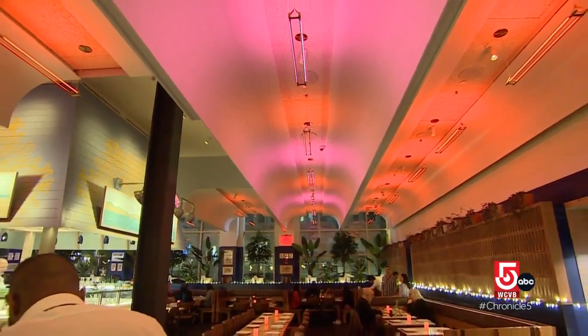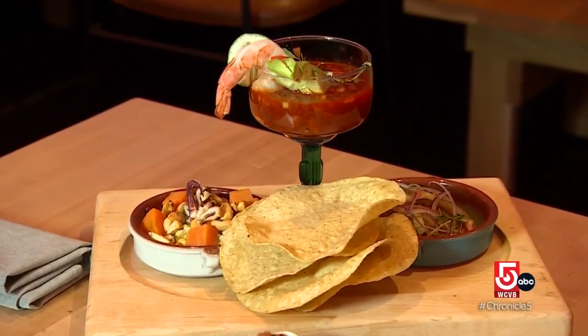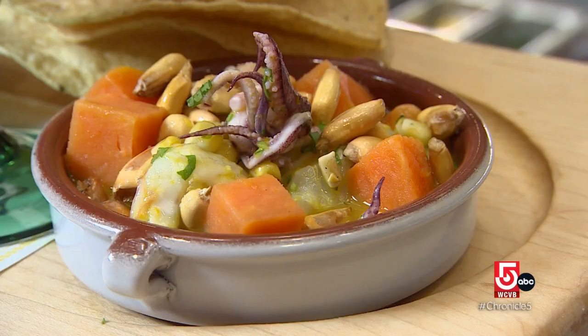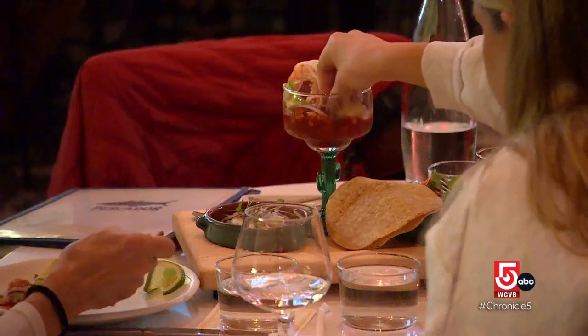When you walk in, you have the eternal sunset going on in the ceiling. Those brilliant colors continue atop the Plateau Especial, teeming with calamari, snapper, and shrimp. Plenty of seafood to share.